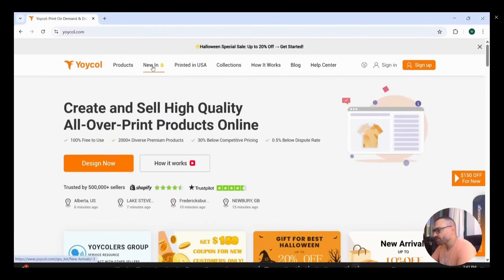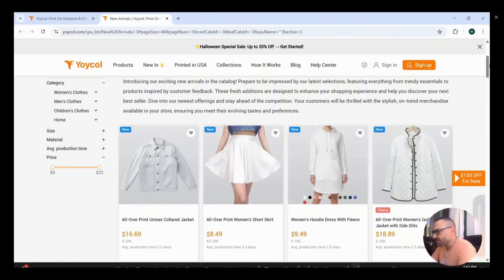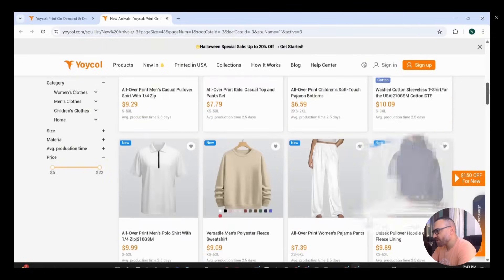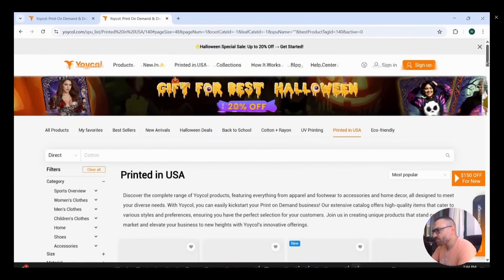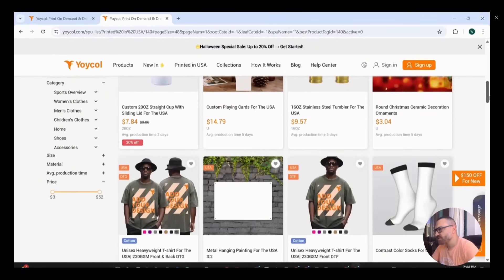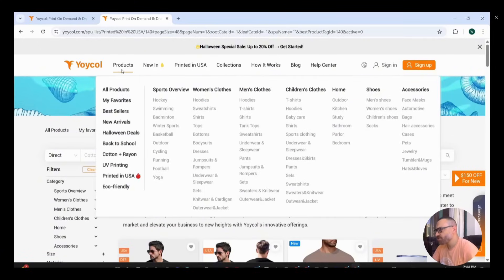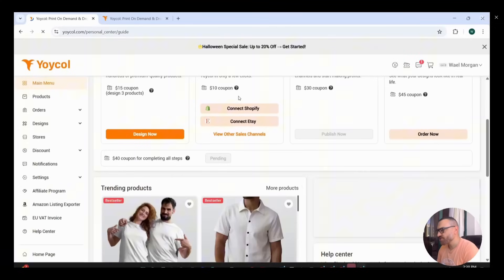What makes Yoiko stand out is that they add roughly 100 new products per month. If you press on the new arrivals section, you'll find all the new products added that month, and all of them are customizable. There are many products you cannot find anywhere else on print-on-demand platforms. They also have a section called 'Printed in the U.S.' — all products in that section are printed inside the U.S., which means no import taxes, lower costs, and much shorter delivery times.